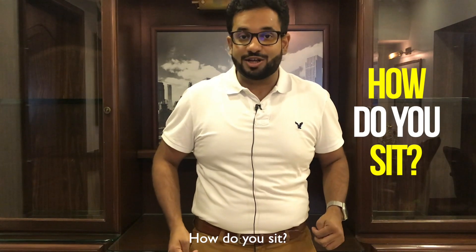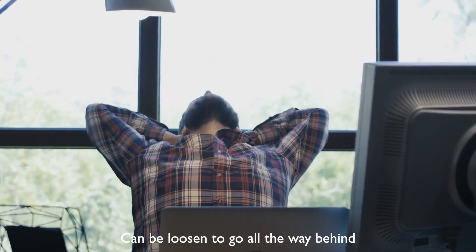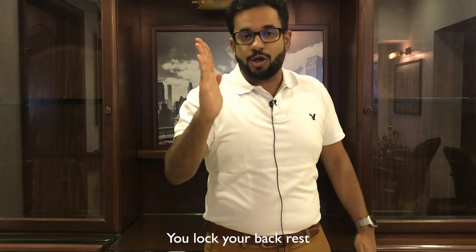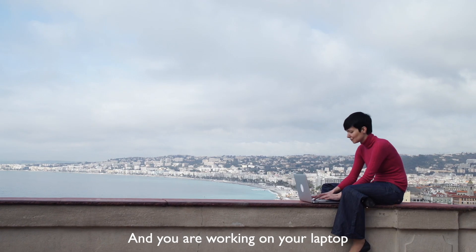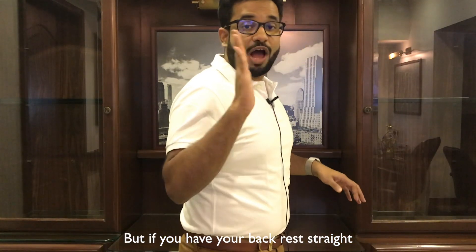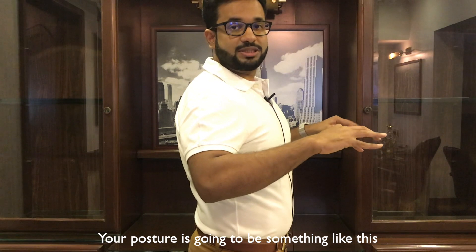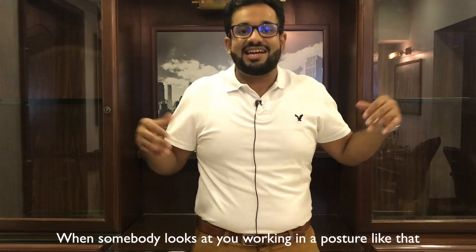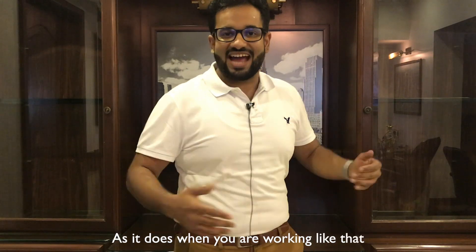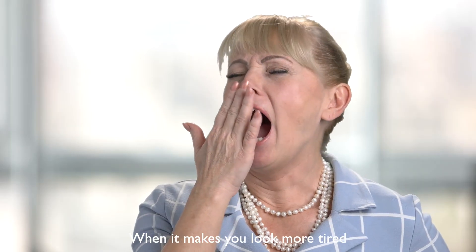Number two: how do you sit? Most chairs at the workplace have a function where the backrest can be loosened to go all the way back, or you can lock it to keep your body erect. I recommend that while you're working, you lock your backrest so your body remains erect. This helps in two ways: it improves your posture, and when somebody looks at you working in an upright posture, you look more active and confident — as opposed to slouching, which makes you look more tired.